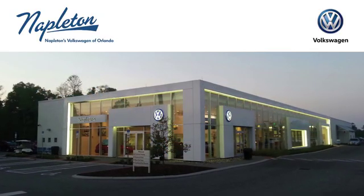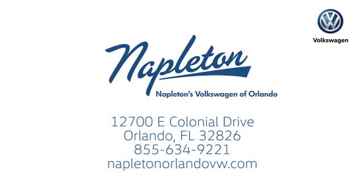Call and stop into Napleton's Volkswagen of Orlando today. We're conveniently located at 12700 East Colonial Drive in sunny Orlando. We look forward to serving you.